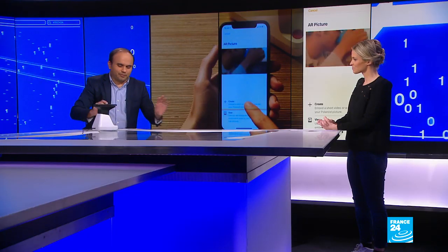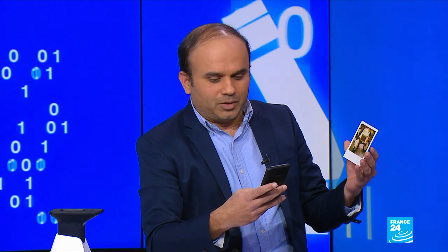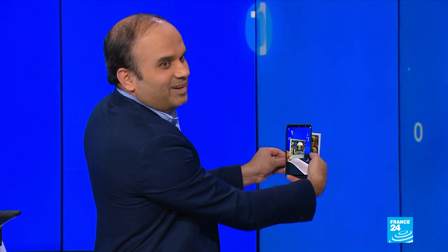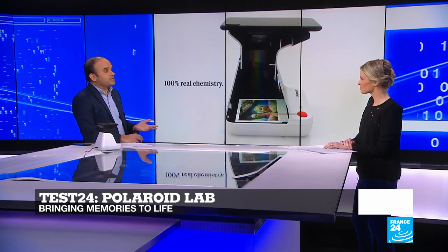You have to wait 15 minutes for it to develop completely. There's a bit of nostalgia involved — you get these analog Polaroid pictures taken from your personal photos. And there's an interesting element: in the application, there's an option of viewing the photo in AR — augmented reality. When you take a photo, there's also an option of taking a video, which makes a small video out of the photo — so you can put photos of friends and family on your refrigerator, and with the app, watch the video and have a bit of a laugh. It costs 130 euros.